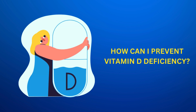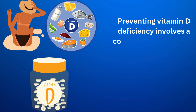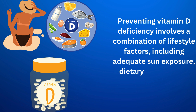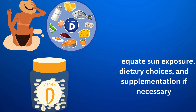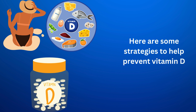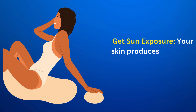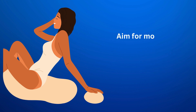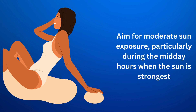How can I prevent vitamin D deficiency? Preventing vitamin D deficiency involves a combination of lifestyle factors, including adequate sun exposure, dietary choices, and supplementation if necessary. Here are some strategies to help prevent vitamin D deficiency. Get sun exposure — your skin produces vitamin D when exposed to sunlight. Aim for moderate sun exposure, particularly during the midday hours when the sun is strongest.